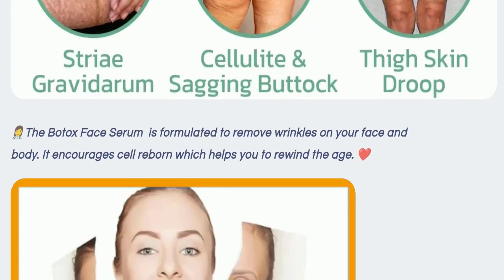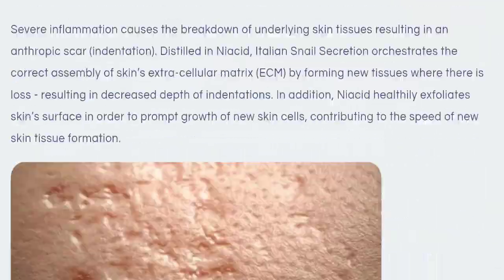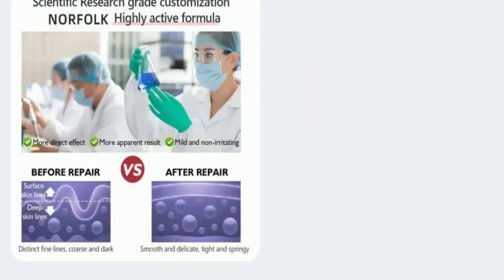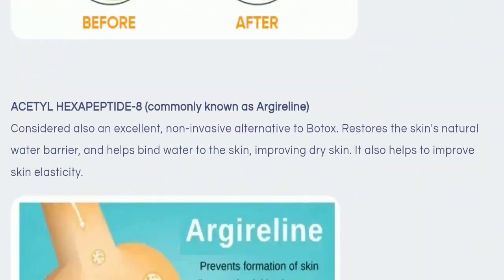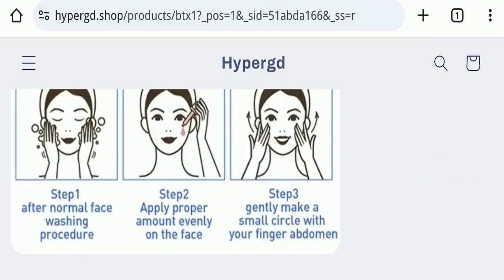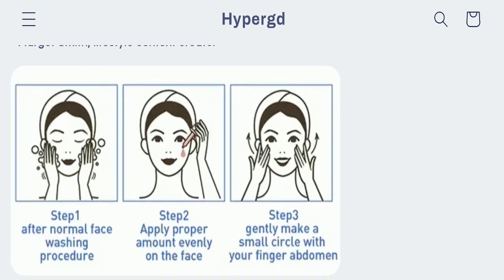Now we will talk about how to use this product, step by step. In the first step, follow your normal face washing procedure. In the second step, apply a proper amount evenly on the face. In the third and final step, gently make small circles with your fingers on the abdomen area, as you can see here.